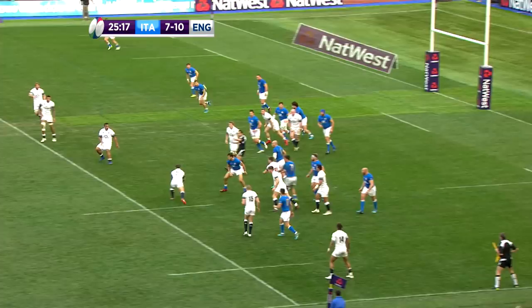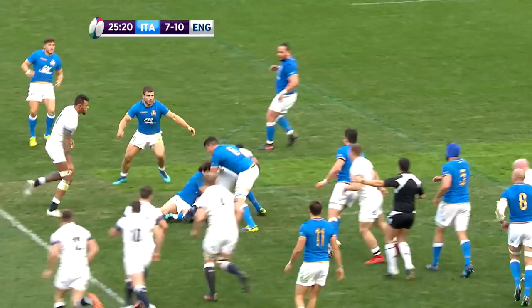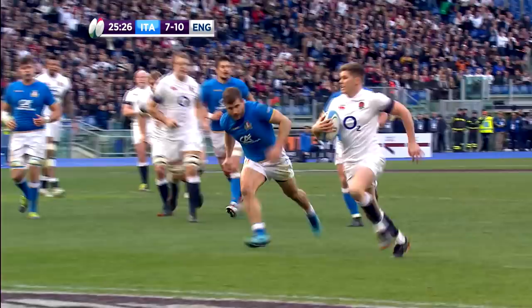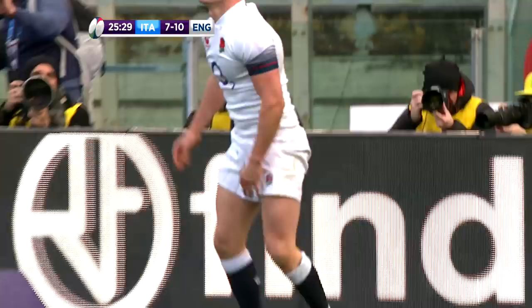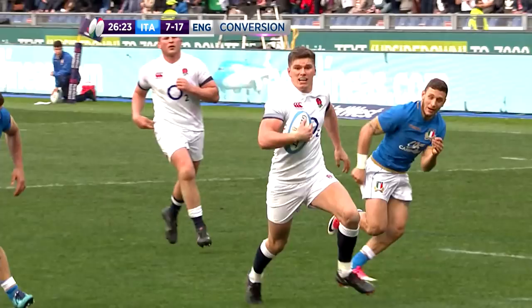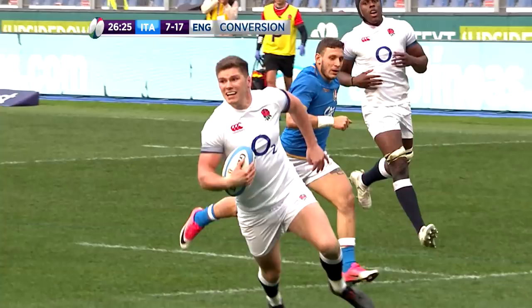Italy's joy was short-lived, however. England re-established a 10-point advantage in the 26th minute with a third try. Quick movement of the ball and good running saw Ford pick out Farrell on the wraparound, and the number 12 slipped through the gap to race away for a third score of the game. Farrell's sixth try for England, and few will have been easier. The Saracens man was on target with the conversion to lead England 17 points to 7.